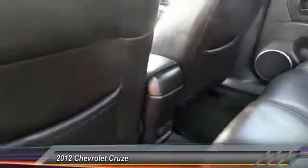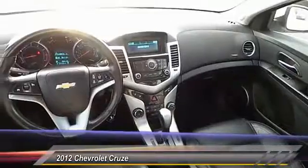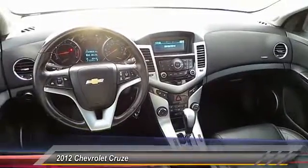Leather wrapped steering wheel. Power steering. Adjustable steering wheel. Driver airbag. Wouldn't you look great in this vehicle? Stop in today and see for yourself.